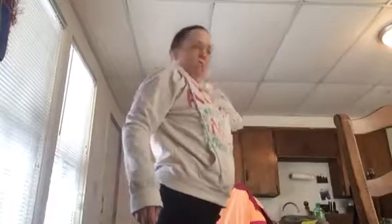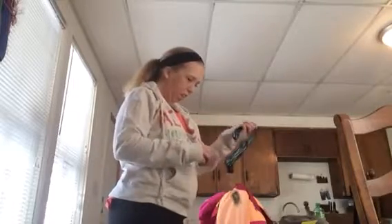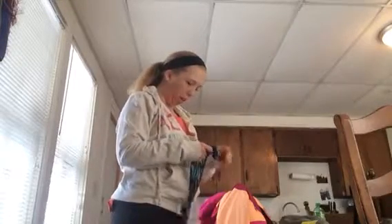Hello everyone. Today is Tuesday, February 6, 2018. Hannah overslept today — she told me on Facebook that she overslept. I should have showered and all that stuff. She might be late.